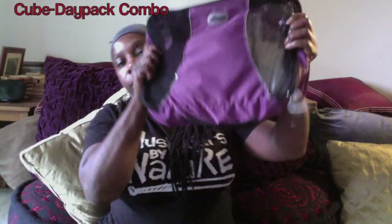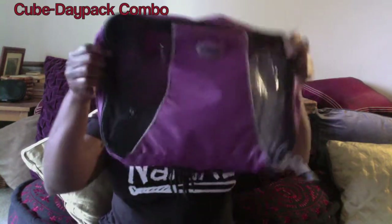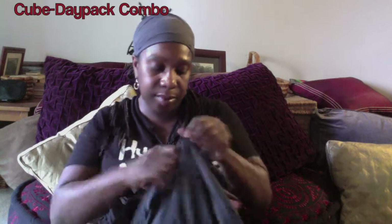I like to be really organized, so I use packing cubes. In one of my packing cubes I put a lot of my electronic equipment. This is about the cube and day pack combo — you can use your day bag as your packing cube, or to save space in your backpack, you can stuff your packing cube inside of your day bag.